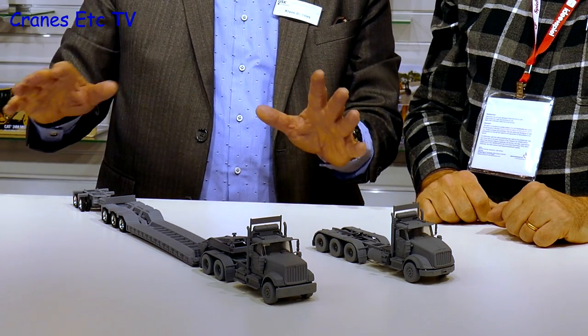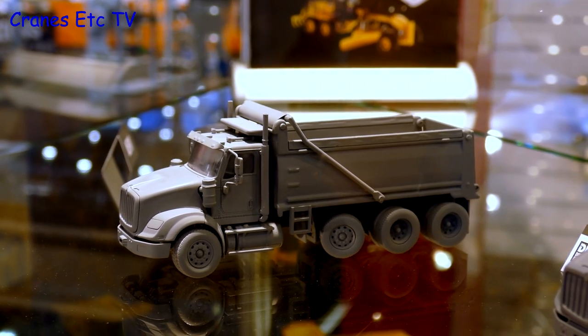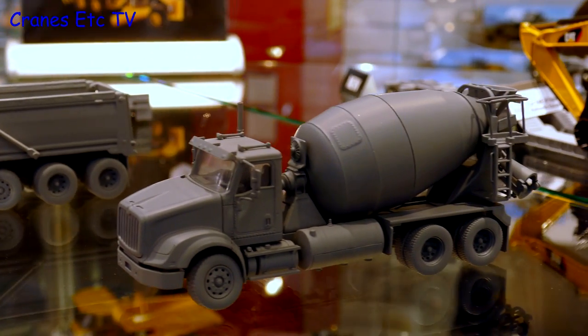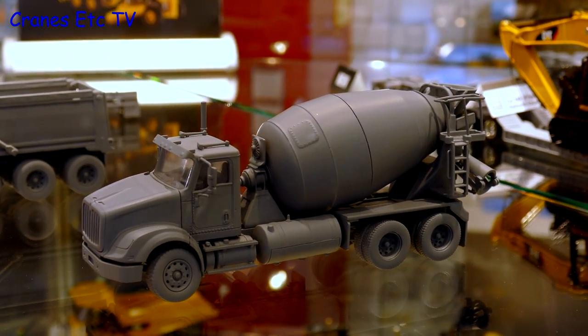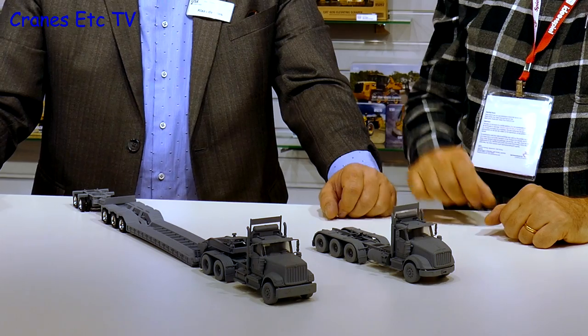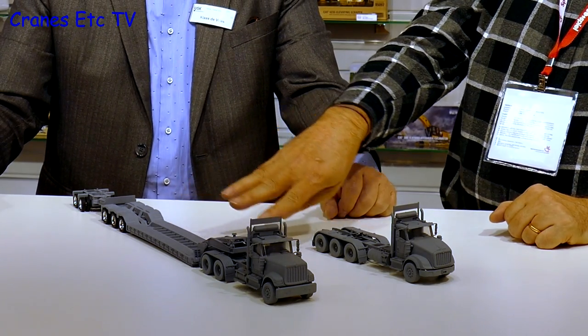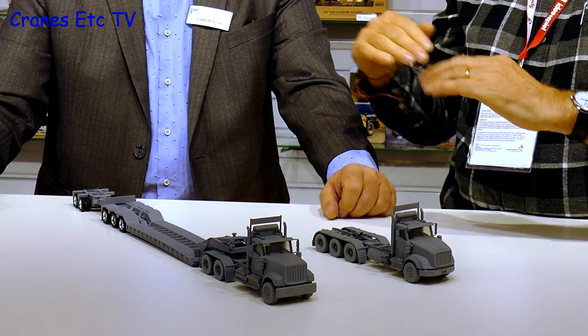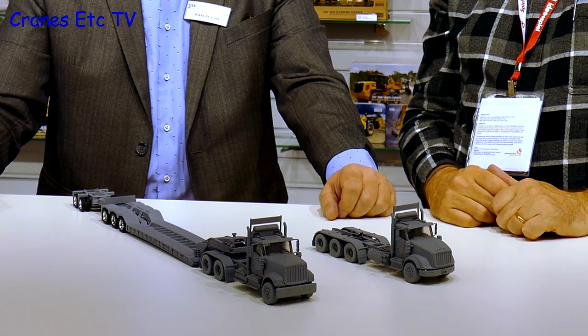Various models will be made: a dumper, a mixer, a tandem three-axle, and four-axle tractors. The trailers are quite interesting because the deck has a pre-camber on it — you can see the shaped deck on the prototype — so they can carry a good load.